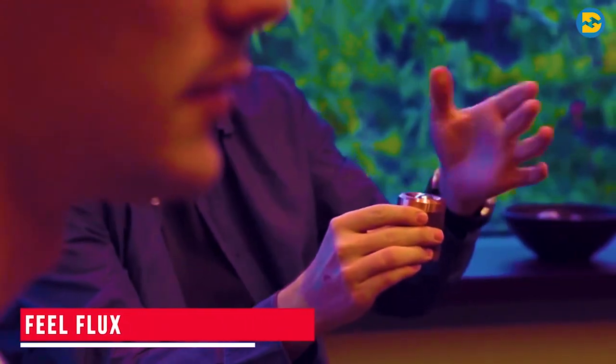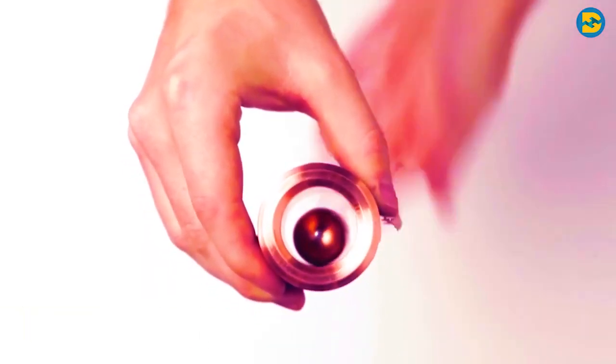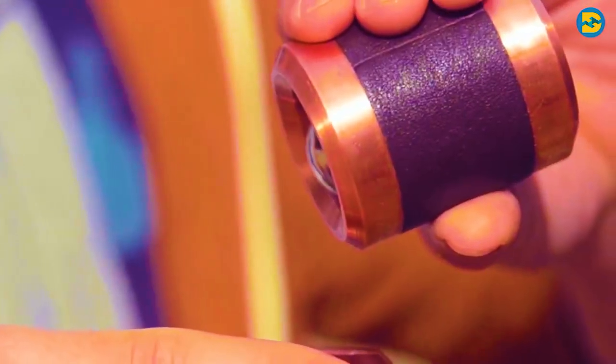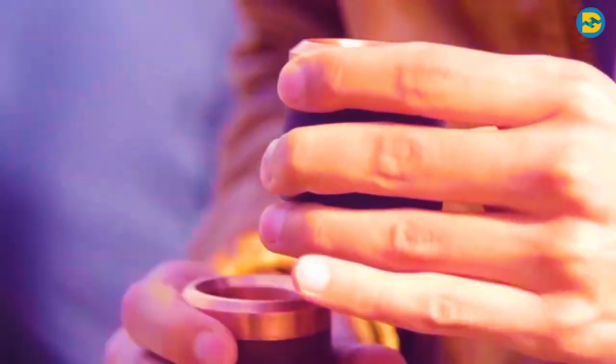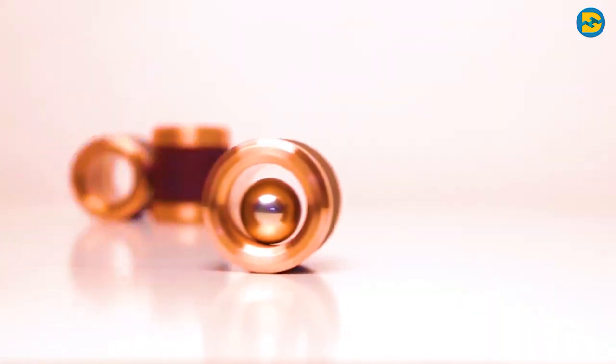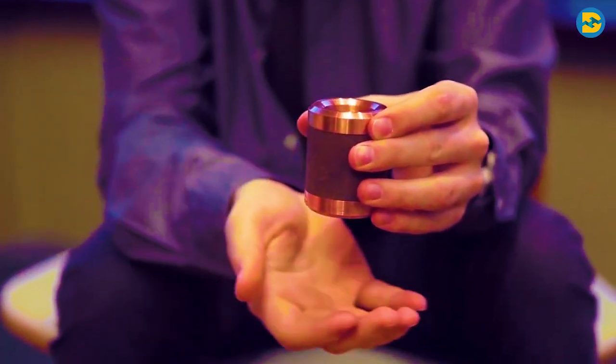Feel Flux. The next gadget we have is the Feel Flux. We often come across gadgets which are extremely unusual, but at the same time very fascinating as well. One such gadget is the Feel Flux. In the way it functions, it's pretty difficult to believe that this is not some kind of sorcery. So when you first look at this gadget, the only word that comes to your mind would be magical.